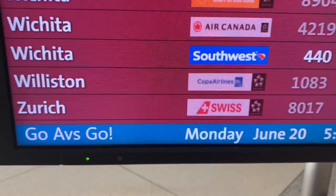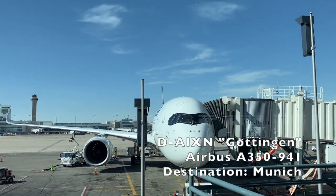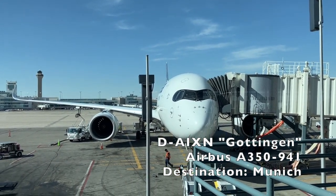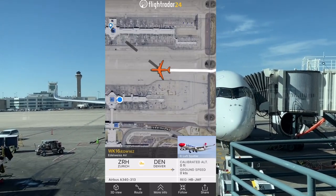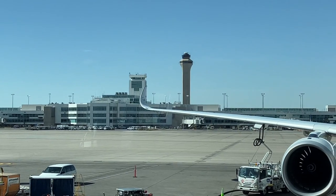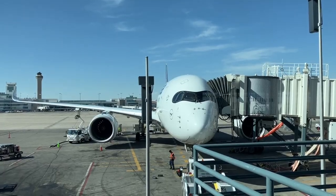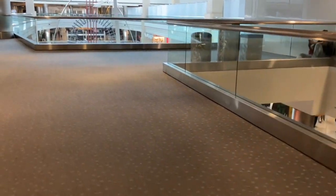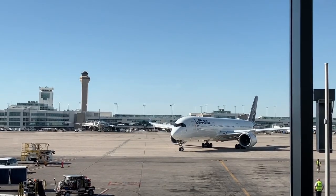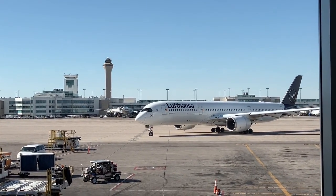Bad news. Our flight has been delayed 40 minutes, and as soon as I got to the gate, I found out why. Our gate is occupied by a Lufthansa A350 flying as LH-481 to Munich. Because of this, my A340 is stuck on the taxiway, and will be until the A350 leaves. So while the delay is in Edelweiss's hands, it'll still be a problem for me because I have only 55 minutes in Zurich before my connection flight to Vienna.